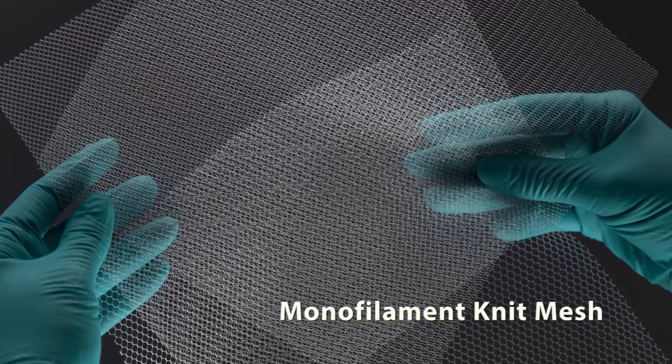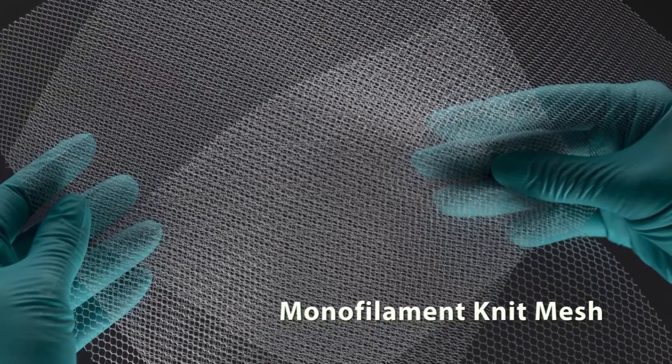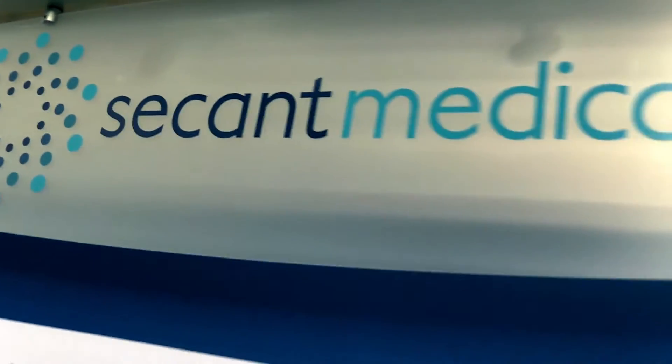Later, we developed those capabilities further and produced a number of biomedical textile components for implantation, generally long-term implants. We officially incorporated as Secant Medical in 2012, so now we're solely focused on the medical device market. And with that, I'd like to introduce you to Brian Coffin, my colleague, who's going to tell you a little bit more about our products and services.